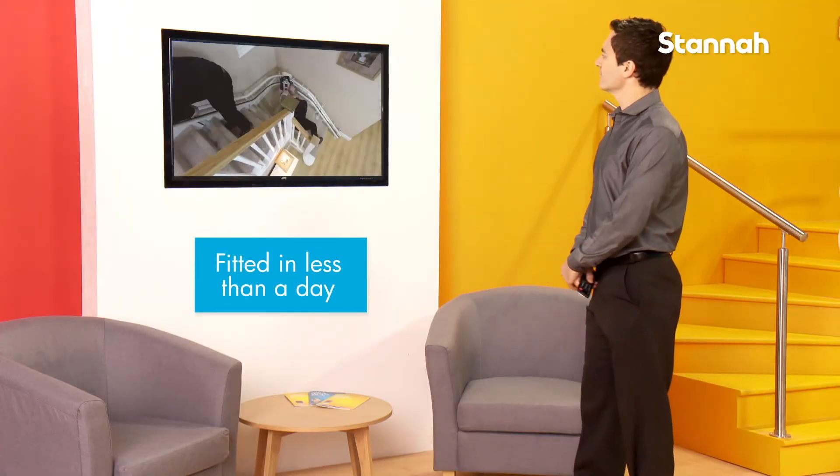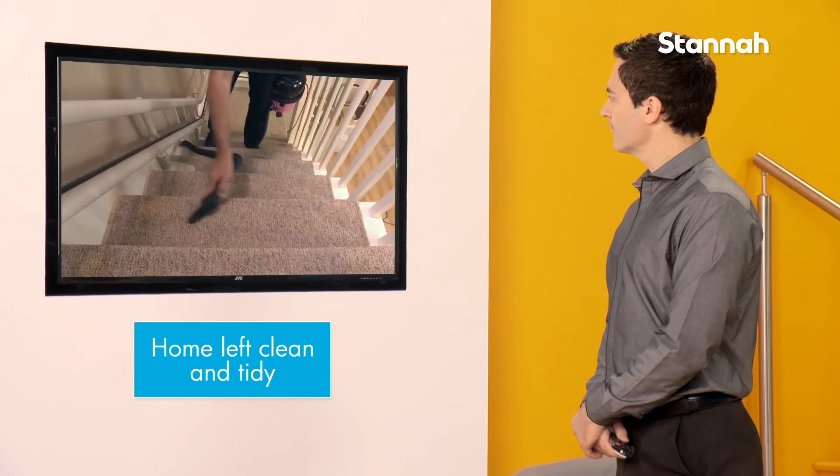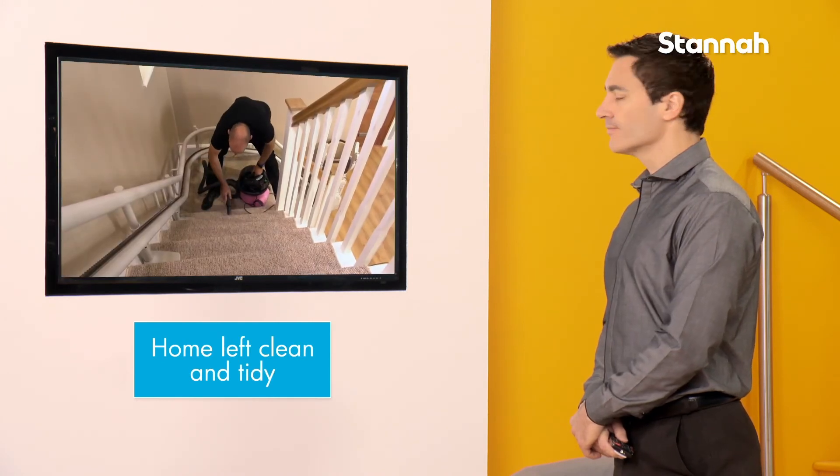Your Stanner stair lift is fitted in less than a day by our skilled Stanner engineers who will ensure that your home is left clean and tidy before they leave.